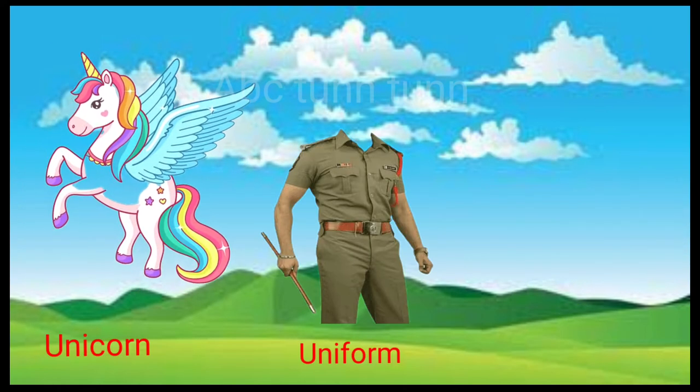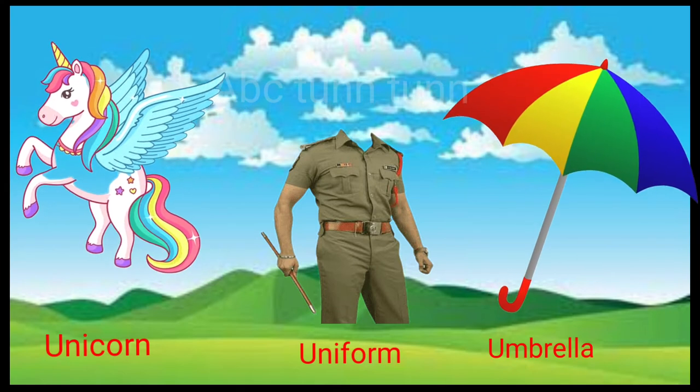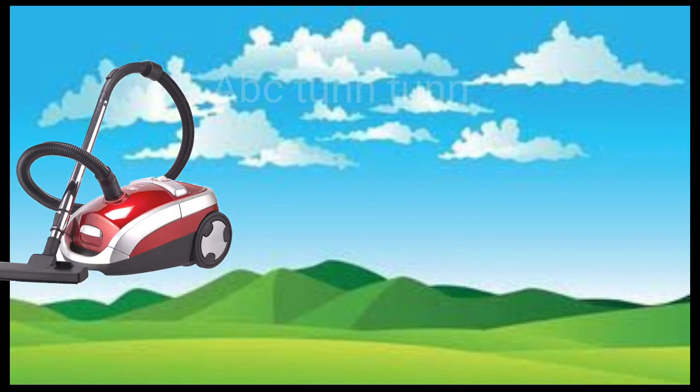U is for unicorn. U is for uniform. U is for umbrella. Uh, uh, uh.